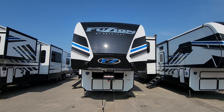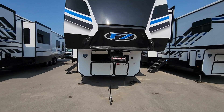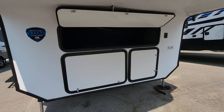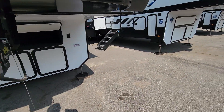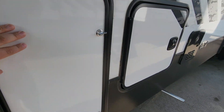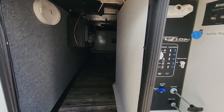Hey guys, this is Jimmy over at Lakeshore RV. I got a 2022 Fusion 357. Got some storage up underneath, the fifth wheel hookup, your generator is in that compartment, and your battery hookup is over here. This one has the same auto leveling system, 30-pound propane tank, and on the other side that cluster of pass-through storage.